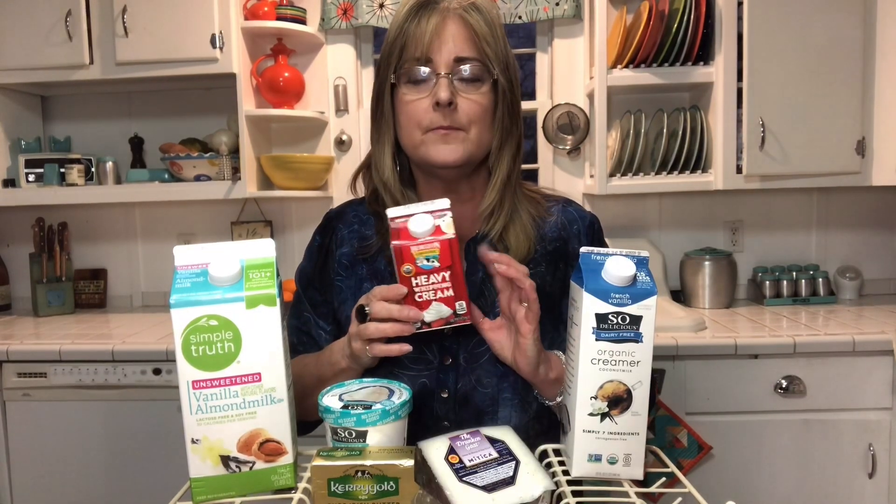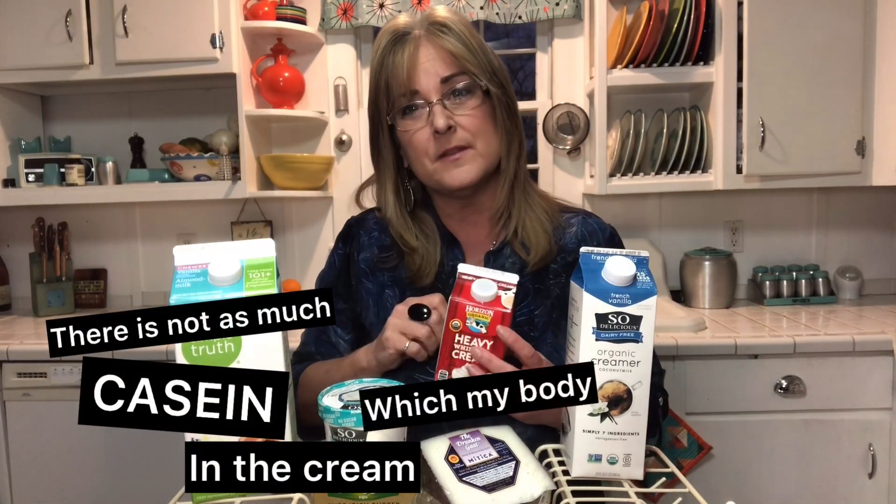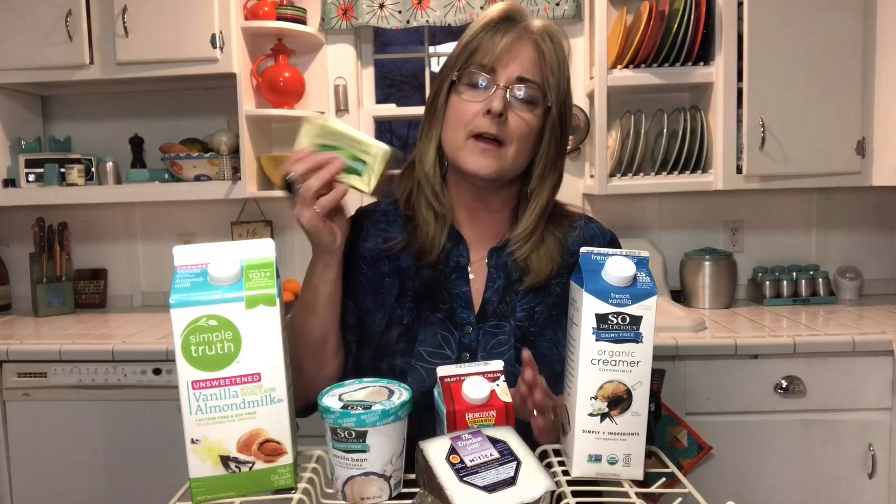This heavy whipping cream — it is full fat and it's organic, and somehow the pH here my body can tolerate, and a lot of other people's bodies can tolerate this whipping cream too. You can whip it up with a little bit of stevia and put it on some really healthy foods like fruits and whatnot, and it replaces whipped cream and yogurt and so on.